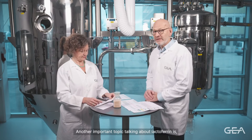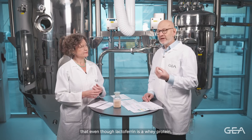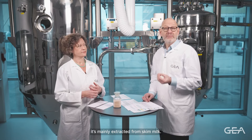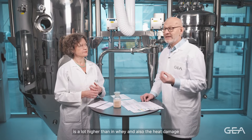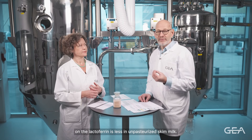Another important topic: even though lactoferrin is a whey protein, it's mainly extracted from skim milk, simply because the concentration in skim milk is a lot higher than in whey, and also the heat damage on the lactoferrin is less in unpasteurized skim milk.